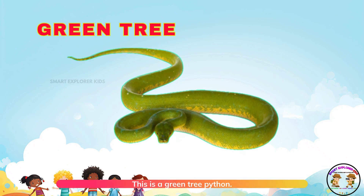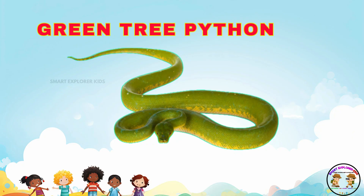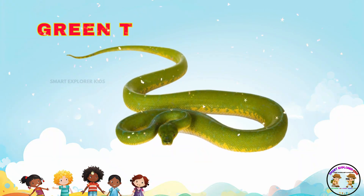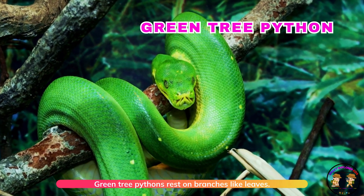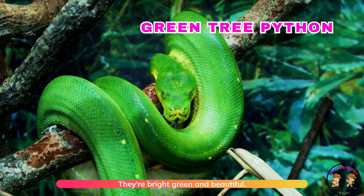This is a green tree python! Green tree pythons rest on branches like leaves. They are bright green and beautiful.